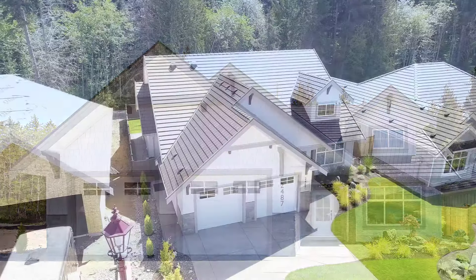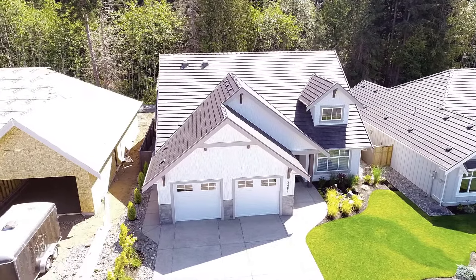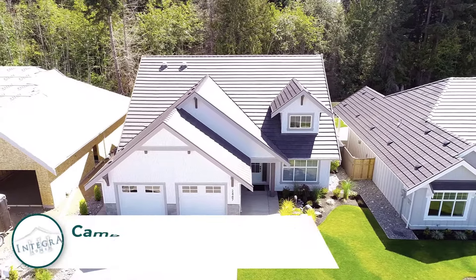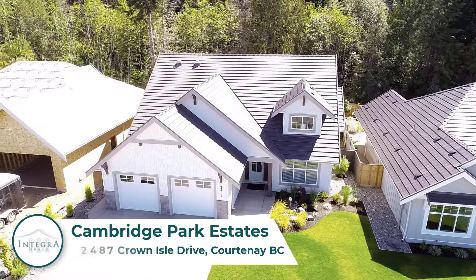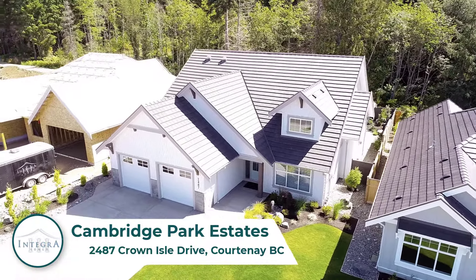Enjoy Vancouver Island living at its best with this custom-designed Integra home located in the heart of the Crown Isle golf course community in Courtenay, BC. This home is located at 2487 Crown Isle Drive in the desirable neighborhood of Cambridge Park Estates.